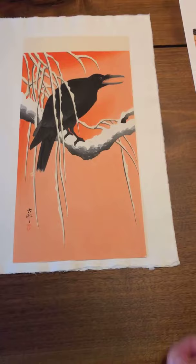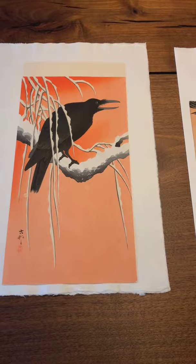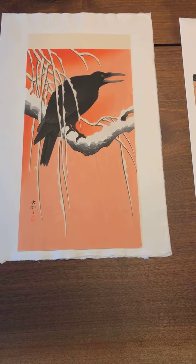This is one of those designs in Shin Hanga that, when you think of Shin Hanga and bird and flower prints, this is one of the designs you think of — it's iconic. It is one of those designs that captures people's imaginations as well as their hearts. If you love crows, this is definitely a design you would love.